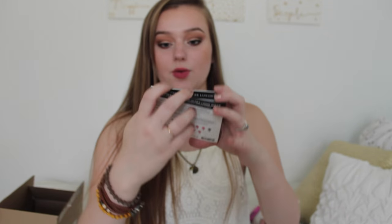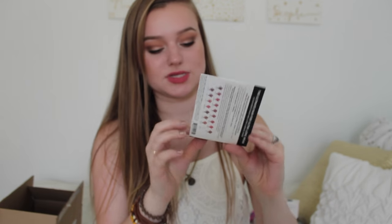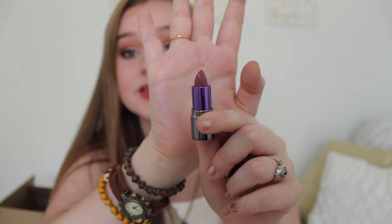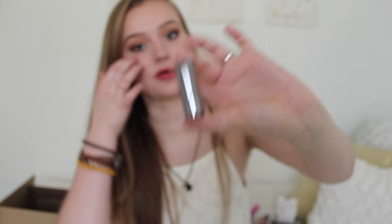First off we have an Urban Decay Revolution Lipstick. It's like a little tiny lipstick — I hope this is a color I can pull off. Oh — this is definitely my kind of color right here. This is beautiful! I was going to order a Revolution Lipstick but I didn't even need to. This is in the color Rapture and I'm already obsessed. Their lipsticks are very good from the little samples I've had before.